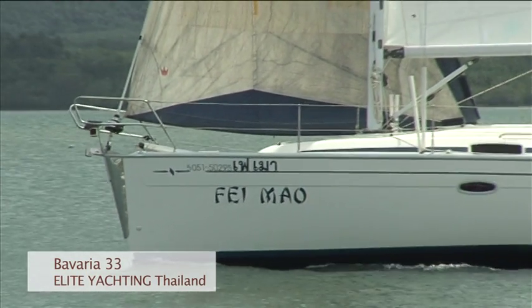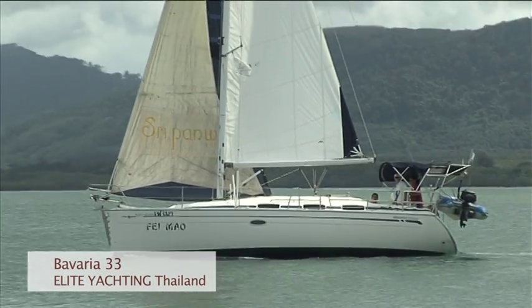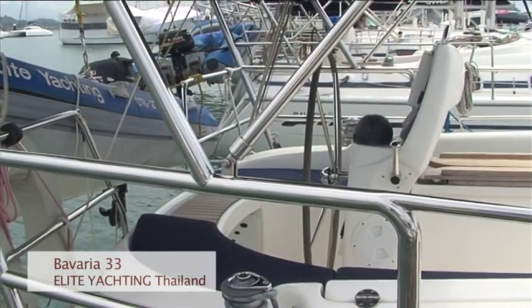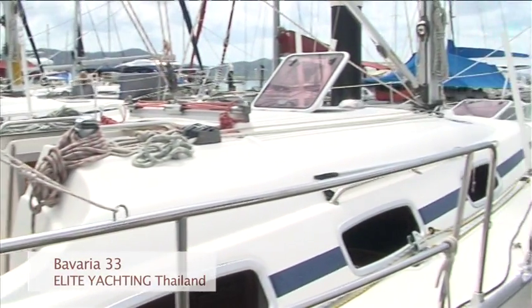Welcome aboard the Bavaria 33 Faye Mao from the Elite Yachting fleet in Phuket, Thailand. Launched in 2007, she has two cabins and one toilet, suited for couples or small families.